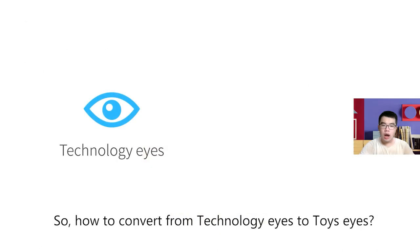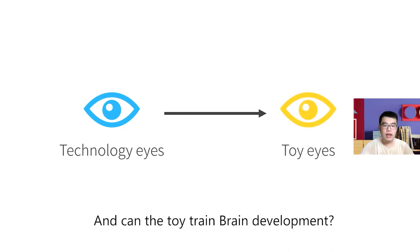This is a trend and it is becoming more and more serious. So, how do we convert children from technology screens back to toys? And can a toy train brain development?